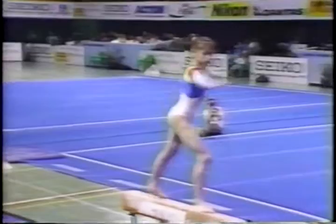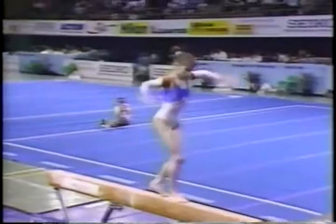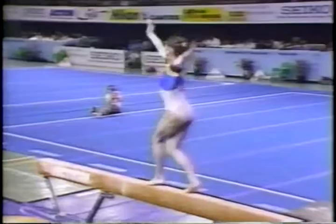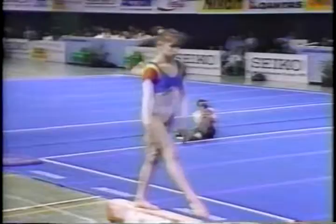In the finals, if they show additional difficult tumbling series they receive bonus from the judges. Milosevic also showing the required difference in tempo and rhythm. Round off double back somersault — it's a good routine from Milosevic of Romania.